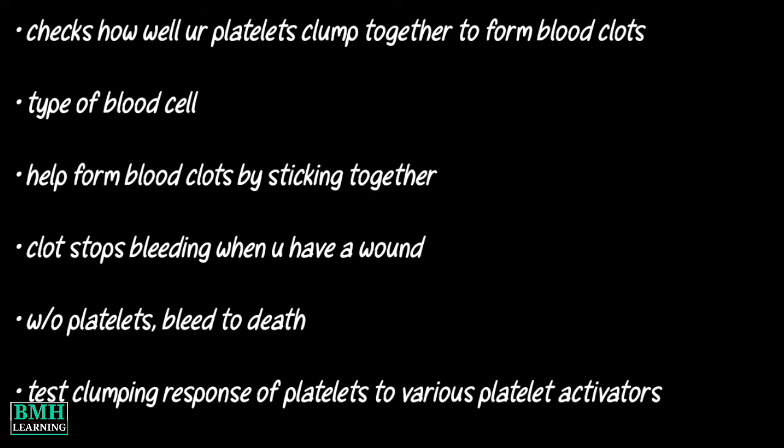Platelet aggregation studies test the clumping response of platelets to various platelet activators. For example, ADP, collagen, arachidonic acid, thrombin, epinephrine, ristocetin, etc.